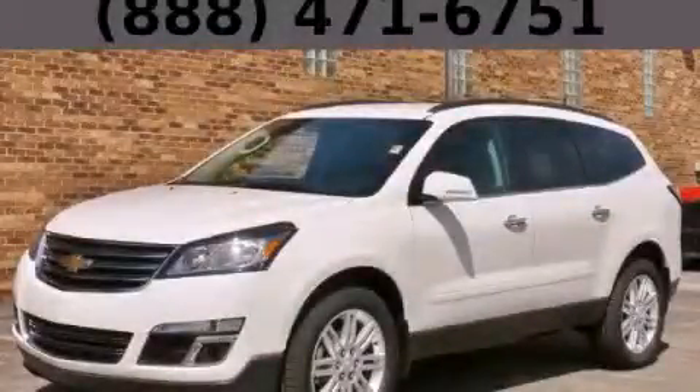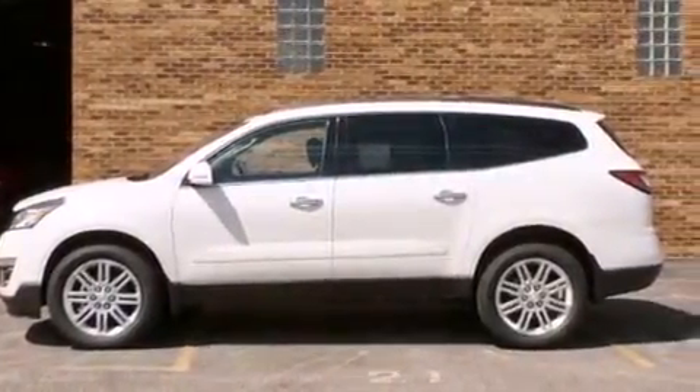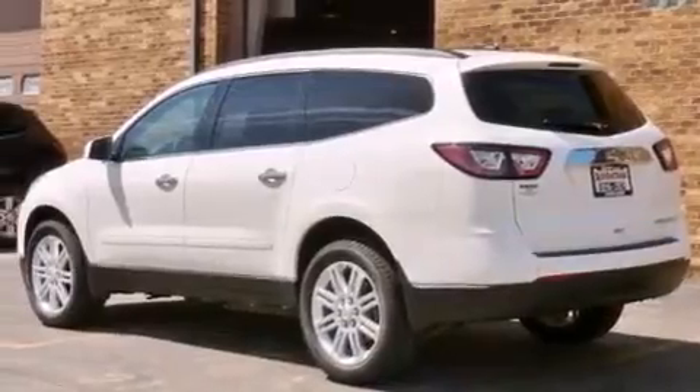This is a brand new 2013 Chevrolet Traverse, functional utility for a modern lifestyle. It features a 3.6-liter six-cylinder engine and an automatic transmission.